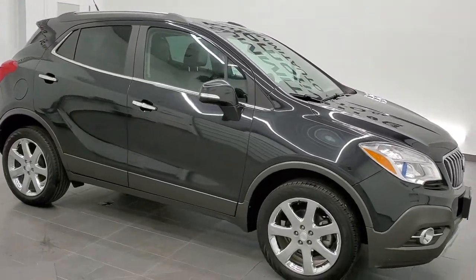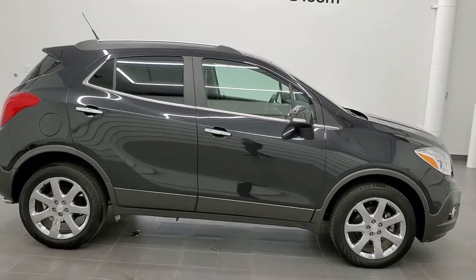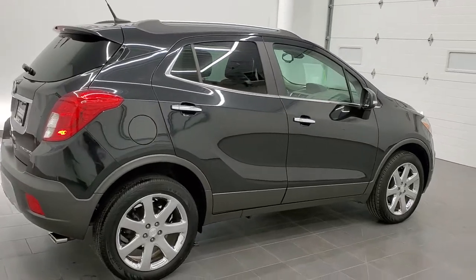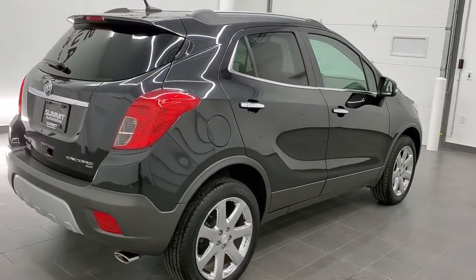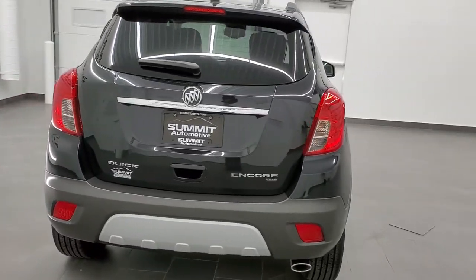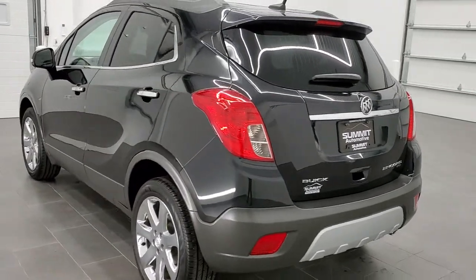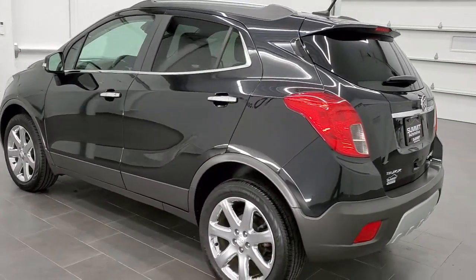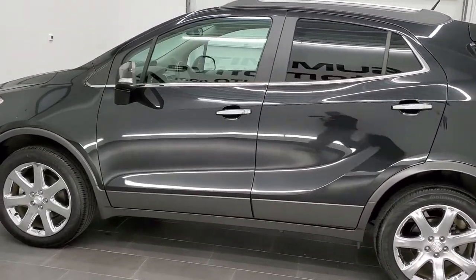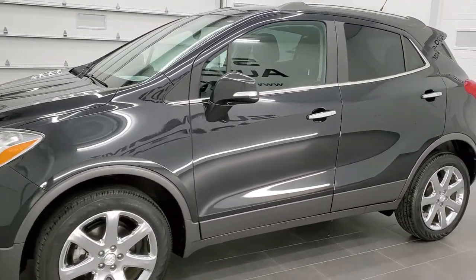This is stock number 20J207A. We are here at Summit Automotive in Fond du Lac, Wisconsin, near new and used SUV headquarters. Today we are checking out this super clean 2014 Buick Encore leather trim package. This vehicle has the 1.4 liter turbocharged four-cylinder motor which pumps out 138 horsepower. This vehicle has been fully safety inspected by our service shop and has a fresh oil and filter change.